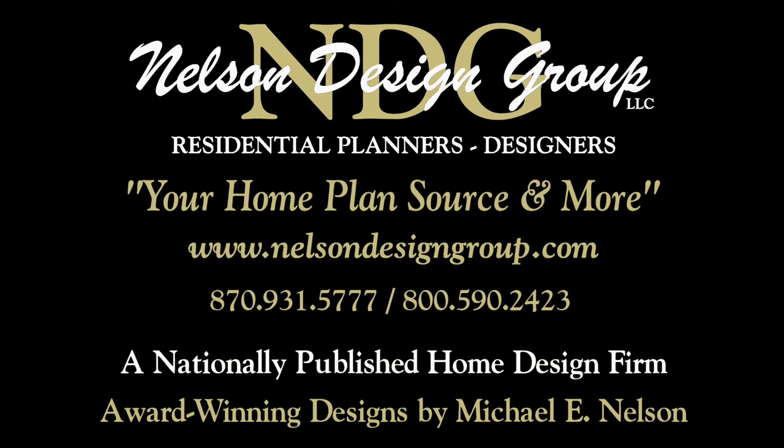At NDG, our goal is to provide our customers with a home plan that suits their needs. Call 870-931-5777 and we will help you find your perfect home plan. Visit our website at www.nelsondesigngroup.com and please visit our corporate partner links on our homepage for related products to these plans.